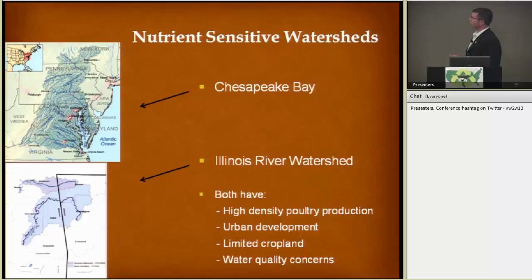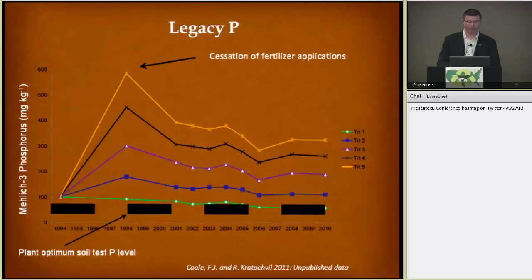A couple of nutrient-sensitive watersheds that many of you have probably heard about: Chesapeake Bay and the Illinois River watershed. Both are in a high-density poultry producing area. There's urban development in both areas, not a lot of cropland to spread the manure or poultry litter on. And we have water quality concerns in both of these watersheds, which have led to lawsuits, regulations, et cetera, over the past couple of decades.